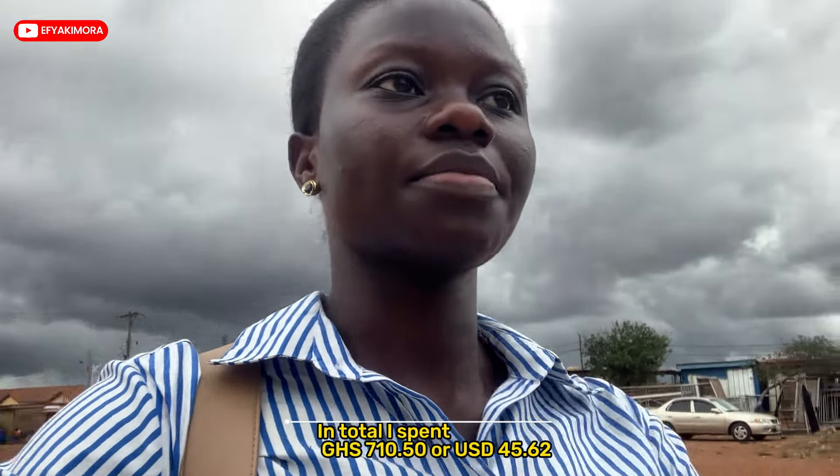The transport fare back was three cedis going and seven cedis coming back. On a normal day it's five cedis straight. But in the evening they take shortcuts so you have to pay seven cedis to get here, when on a normal day it's five cedis. That's it — I'm home. This is how an average Ghanaian lives in Ghana.